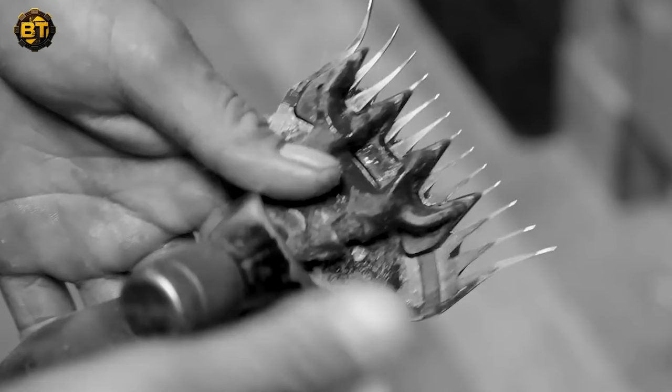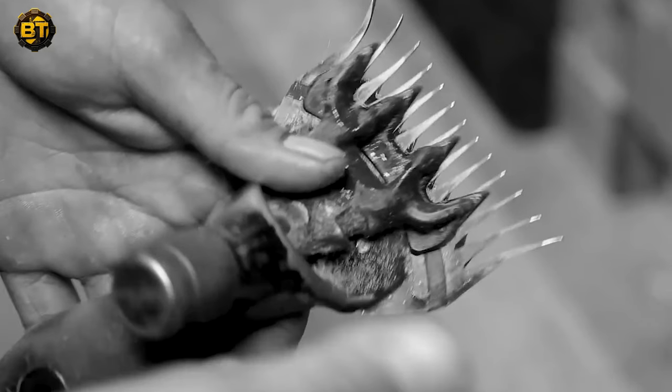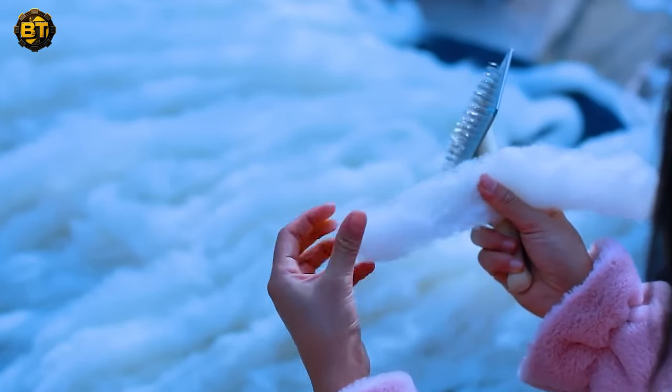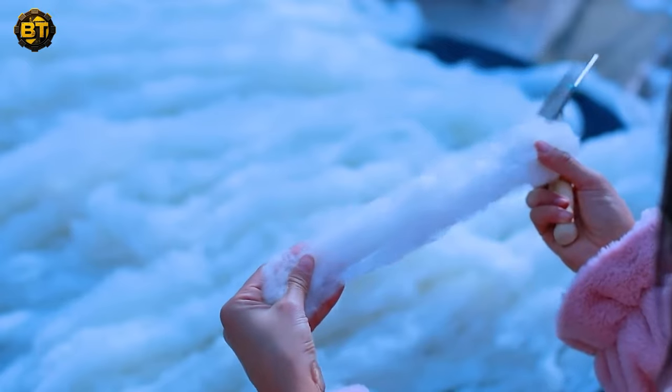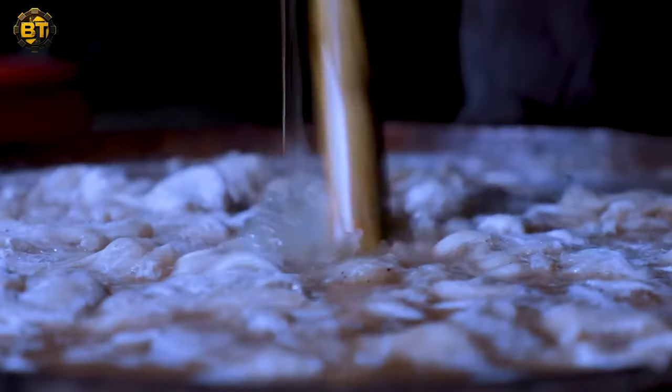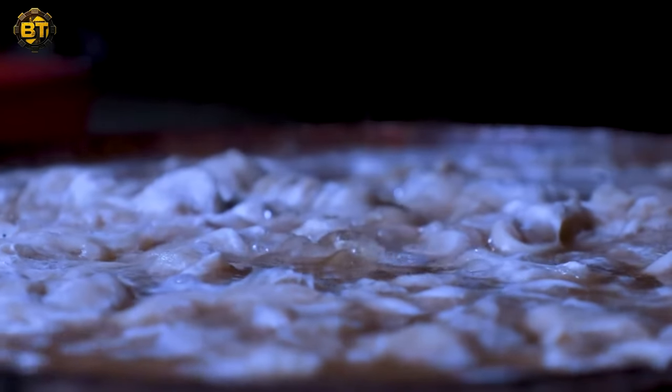Sheep shearers use power shears to move the fleece in one piece, discarding any stained or inferior wool. The remaining wool is sorted based on fiber quality, considering length, color, waviness, and fineness. The wool is then cleaned with detergents before processing.